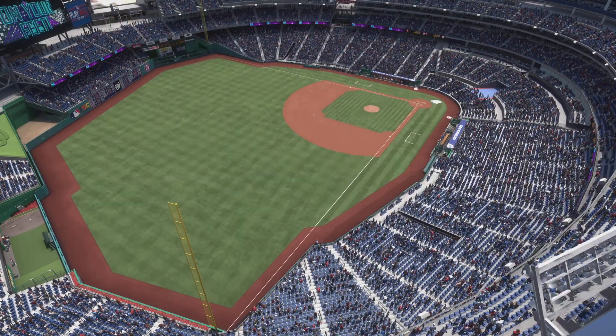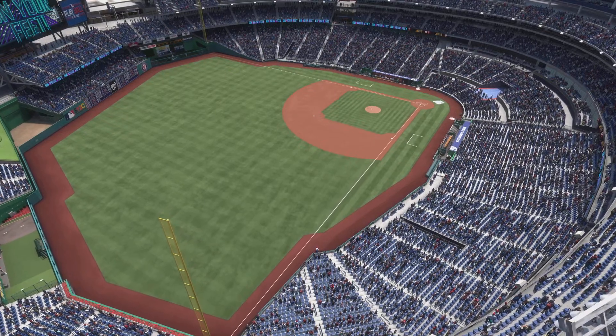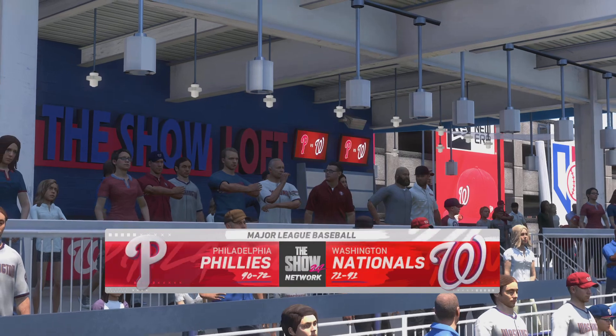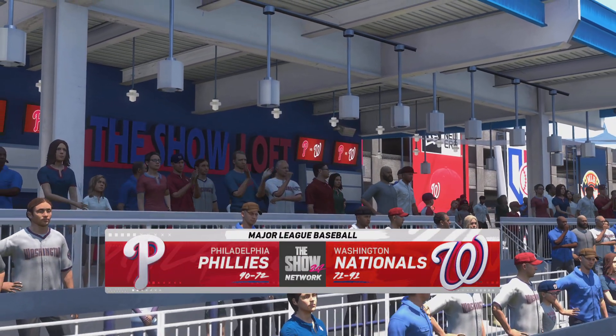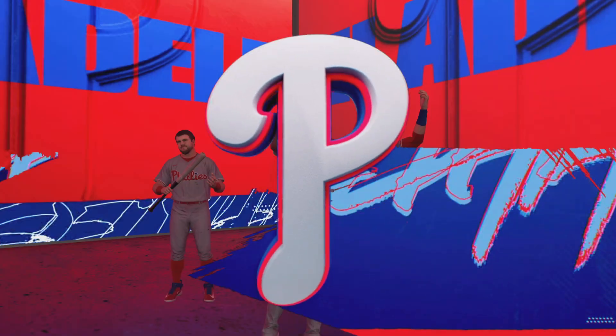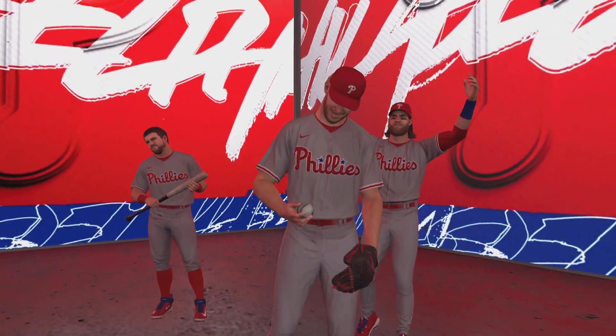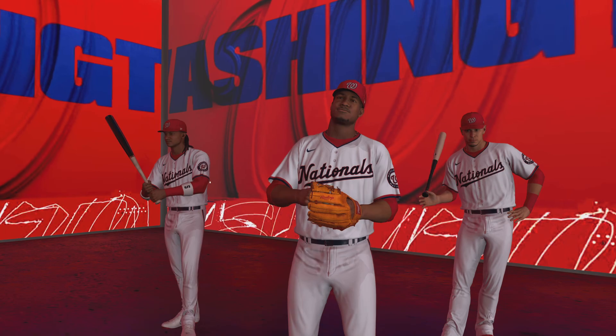Less than two miles south of the United States Capitol, welcome to Nationals Park. We're going to be treated to a gorgeous day for baseball on the show. It's the Philadelphia Phillies and the Washington Nationals. First pitch coming your way next.